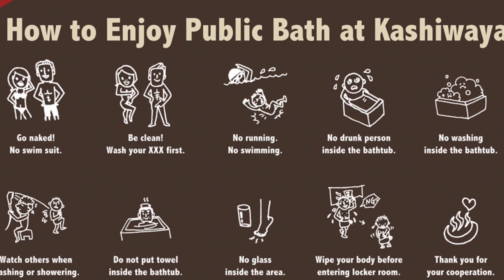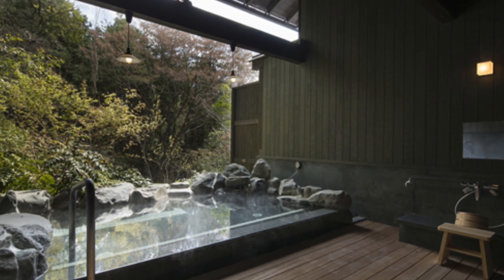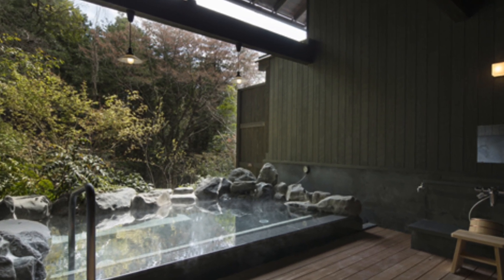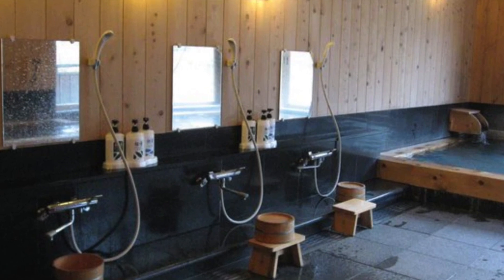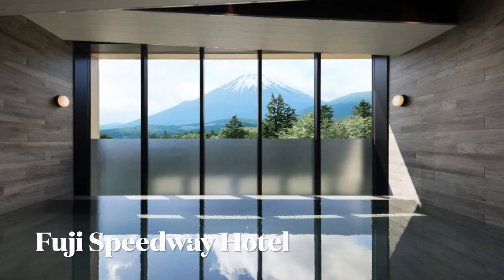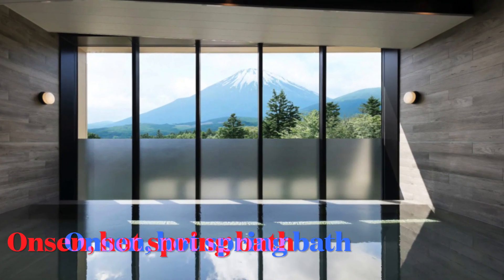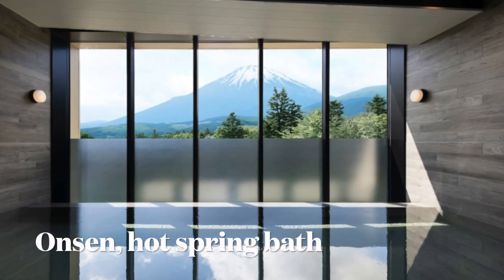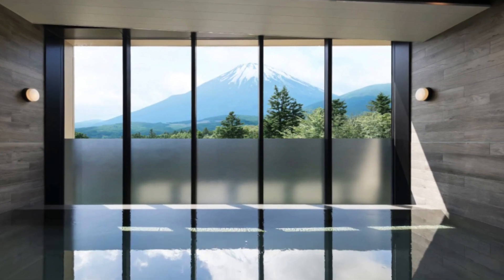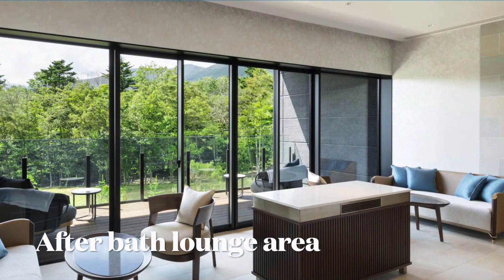The Japanese onsen bath has a lot of specific rules — no tattoos. Oftentimes you'll be taking a hike and there will be a public hot spring where you can pay for access, but you have to take a pre-shower before you submerge yourself in the shared public bath. This is the bath that was available at the hotel I stayed at near Mount Fuji in Japan — it was beautiful. Wonderful experience with hot springs and a lovely lounge area for after the bath.